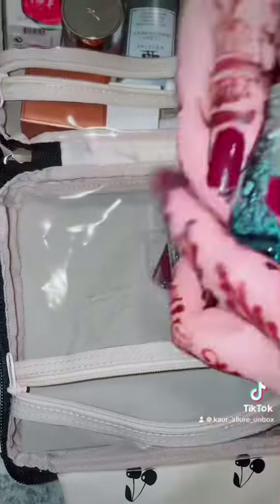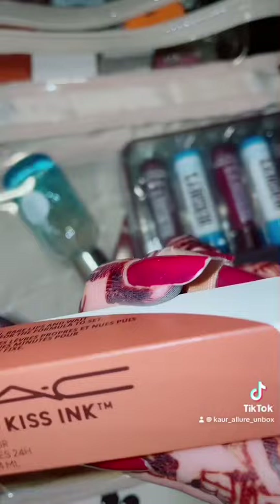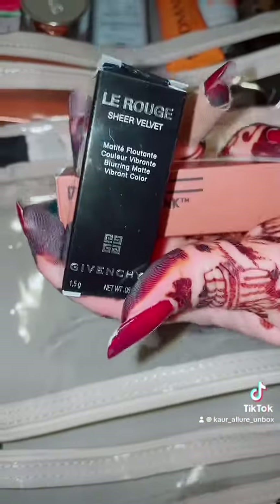Once we packed these we also added some lipsticks and a serum which has various vitamins in it. I'll show you the lipsticks as well — let's see what colors we are adding here.